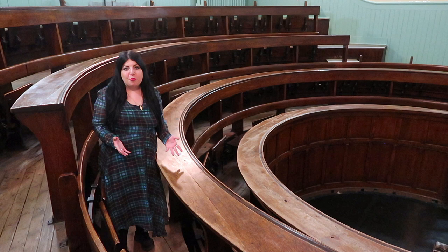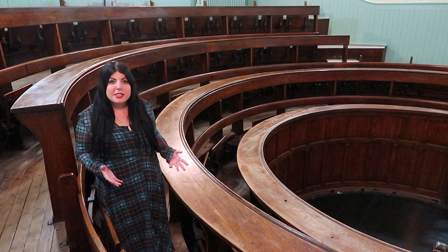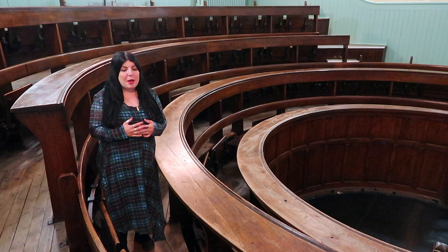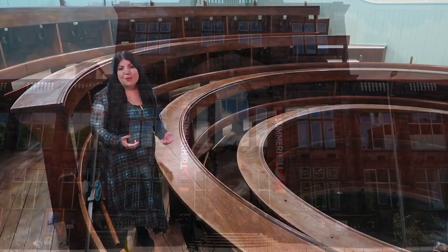Hi guys, welcome back to my channel. I'm here with another Outlander vacation here in Edinburgh, in Summerhall. Summerhall is an arts institute, but back in the day it used to be a veterinary college and that's why you see these lecture hall rooms here, and this is called the anatomy. This is the lecture room where Claire was studying to be a surgeon in Boston. It may surprise you to know that they didn't actually film any Boston scenes in Boston itself — they were all shot in Scotland, and so I can't wait to show you around.